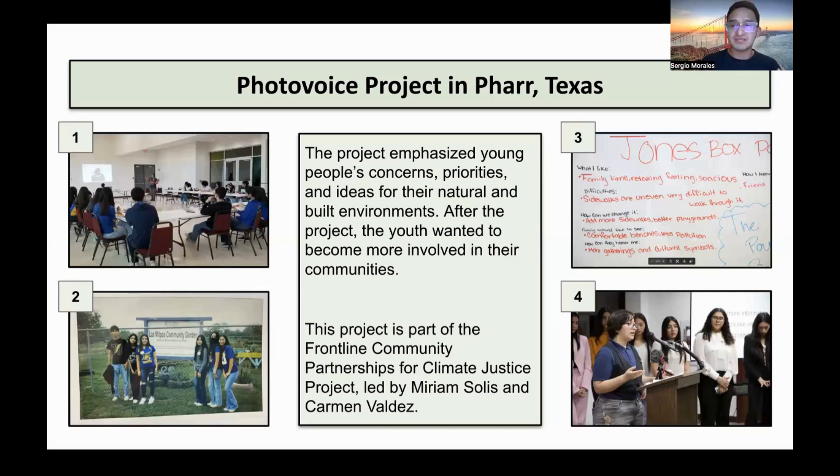To start off the exhibition, we held an opening ceremony. In this ceremony, the youth showcased their work and their experiences with the PhotoVoice project. One specific theme the youth co-researchers highlighted a lot was youth empowerment. A lot of them said, hey, we are affected a lot by the decisions the city makes, but we do not feel included in these decision-making processes. Because of that, we would like to be included more in civic engagement opportunities.